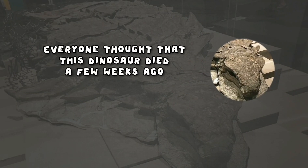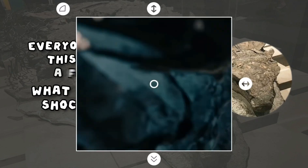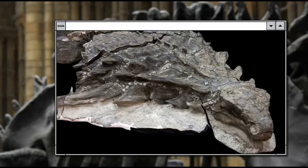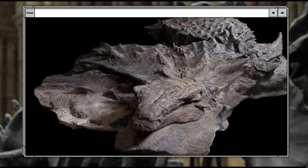Everyone thought that this dinosaur died a few weeks ago. What happened next shocked everyone. The remains seemed like they were only a few weeks old, despite the fact that the dinosaur died over 110 million years ago.